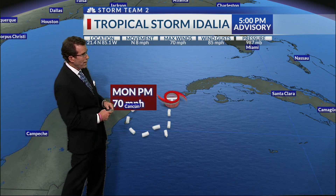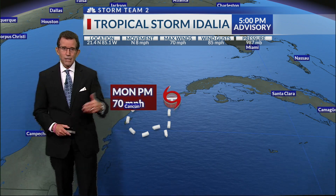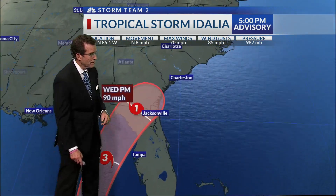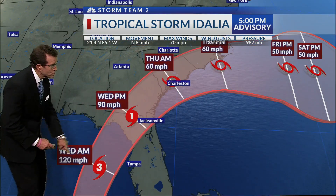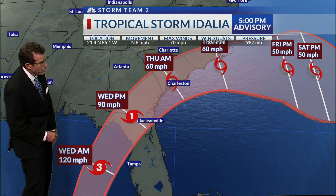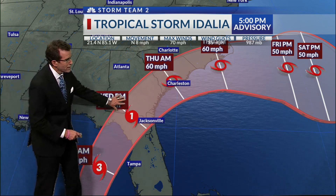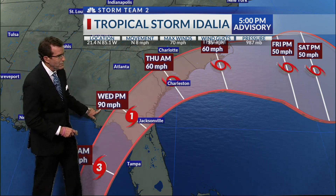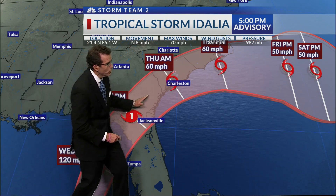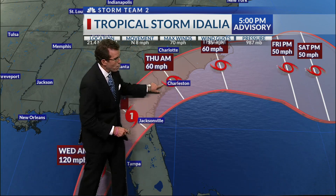As of the five o'clock advisory, you can see it's moving to the north at eight miles per hour. Winds are 70, gusts are 85. Here is that northward movement — the projected track from the National Hurricane Center. In the eastern Gulf of Mexico, we're looking at winds potentially reaching 120, still a category three hurricane. Then as it moves inland, staying a hurricane — a category one with 90 mile an hour winds — the official forecast takes it inland through Florida and Georgia, then moves it north and east, eventually very close to our coast as a tropical storm.